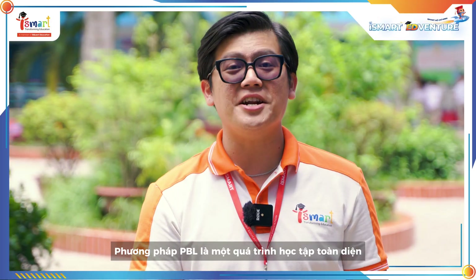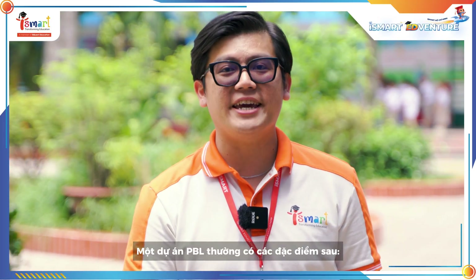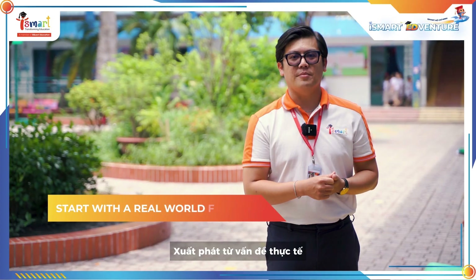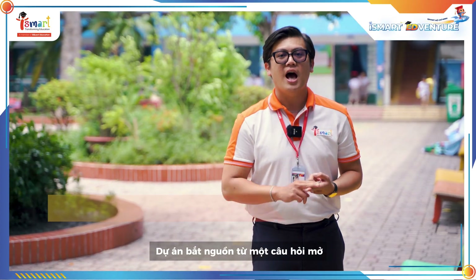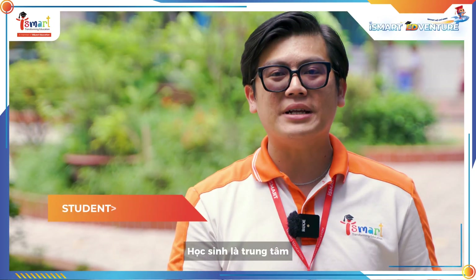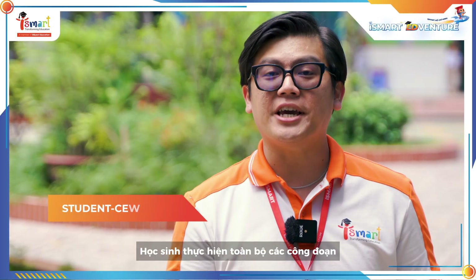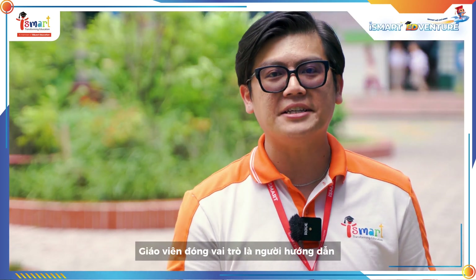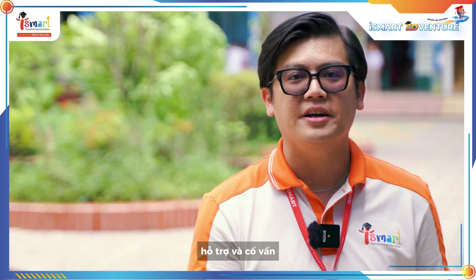PBL is a comprehensive learning process. Our PBL typically has the following characteristics. First, start with a real world problem — the project will start with an open-ended question, a challenge, or a problem relevant to real life. Second, student-centered — in this project, students will do everything while carrying out the project by themselves. The teacher is just a guide, a supporter, and a mentor.